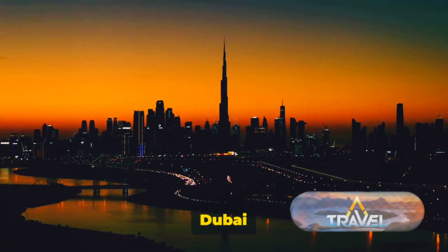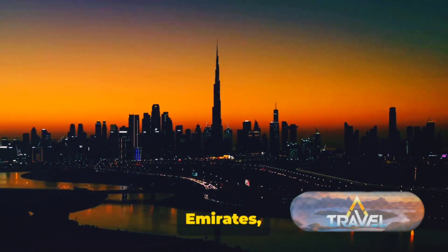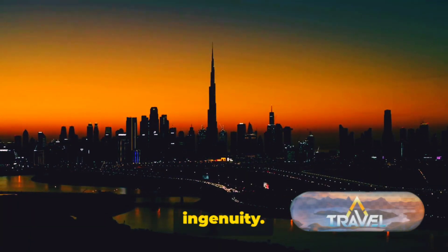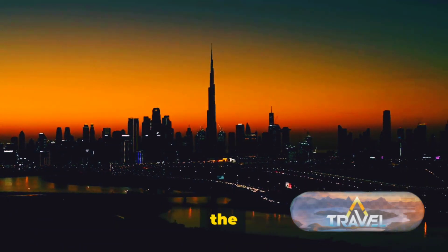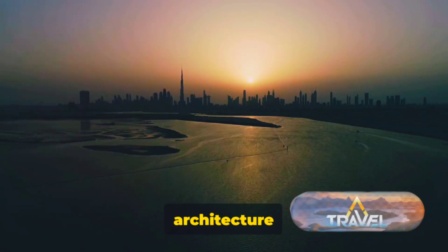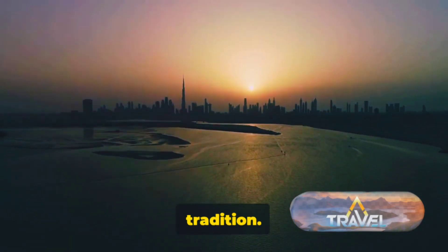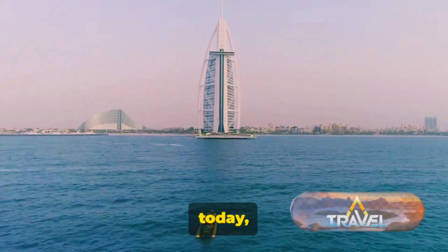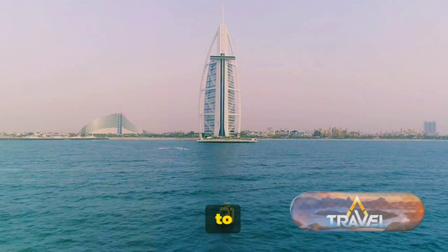Have you ever wondered what makes Dubai one of the most stunning places on earth? In the heart of the United Arab Emirates lies a city that's a testament to human ambition and ingenuity. Dubai, a metropolis that effortlessly marries the old and the new, where cutting-edge architecture rubs shoulders with the rich tapestry of Emirati tradition — a city that's home to beauty, luxury, and innovation. Today, we're here to explore 10 of the most stunning places this city has to offer.